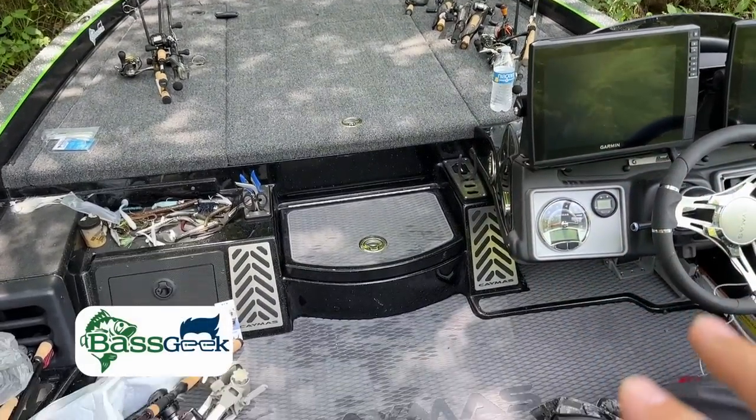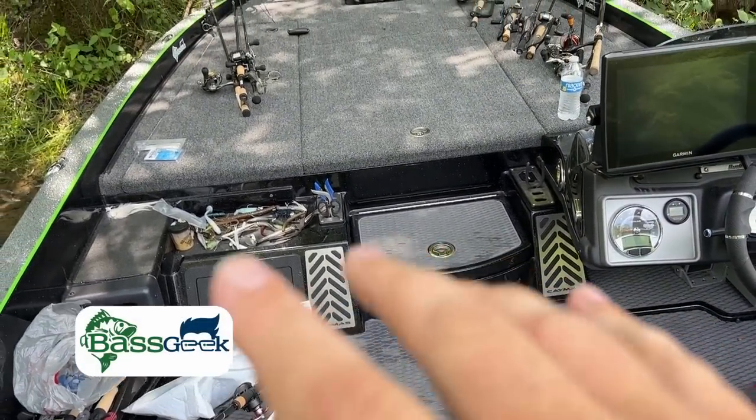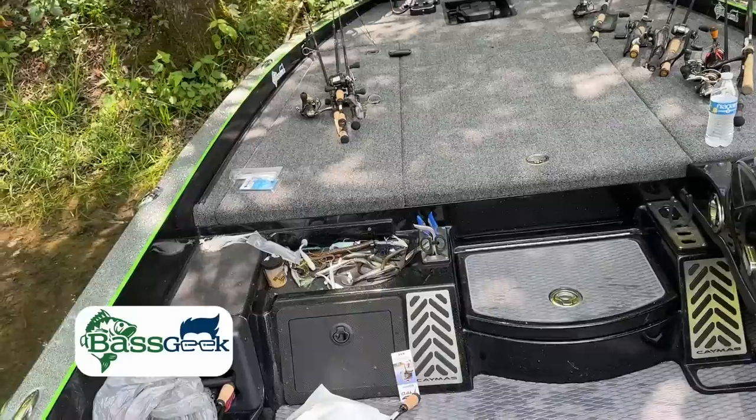Check out the Caymus, the Green Goblin. Got a little bit of mess right there already. You ain't fishing if you ain't making a mess, right? It is, after all, a boat to be fished out of — a bass boat.